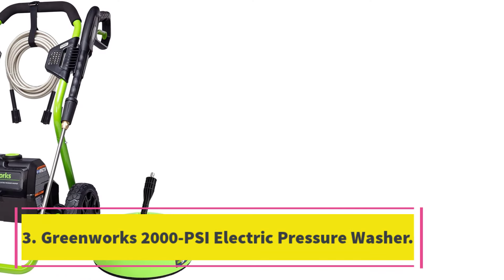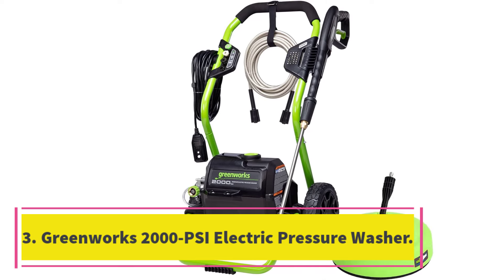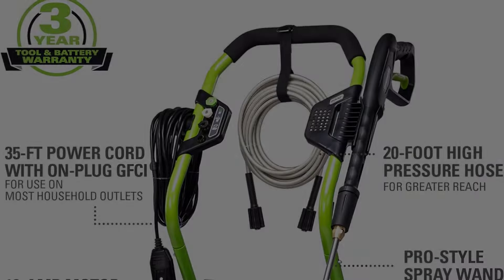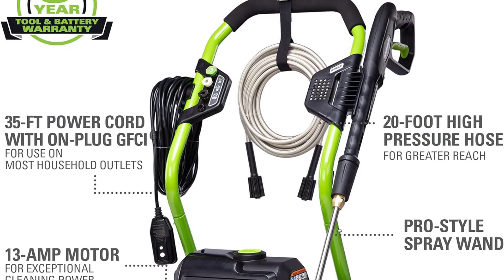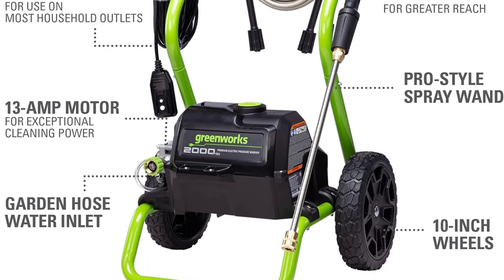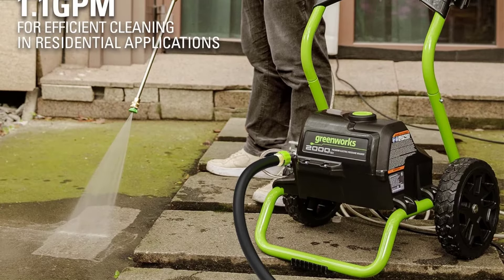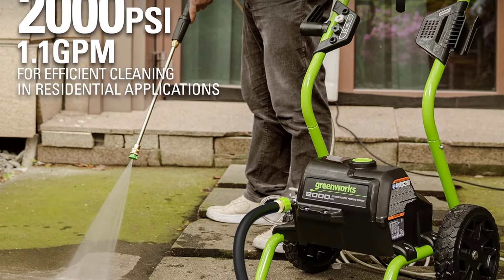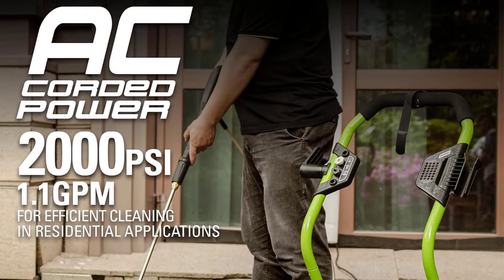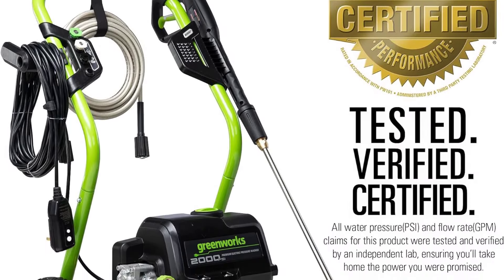Number 3: Greenworks 2000 PSI Electric Pressure Washer. When we used the Greenworks 2000 Max PSI Electric Pressure Washer to clean the side of a garage, soffit, and fence, it was quick, simple, and effective. We found that the 40-degree nozzle was all that was necessary to remove hard-to-clean stains like dirt and bird droppings from the siding. It also effectively tackled the stains from a gutter, and after cleaning a fence we noticed it was just as clean as the day it was installed. The total cleaning time for those surfaces was just 25 minutes, making it an ideal choice for siding and decks.